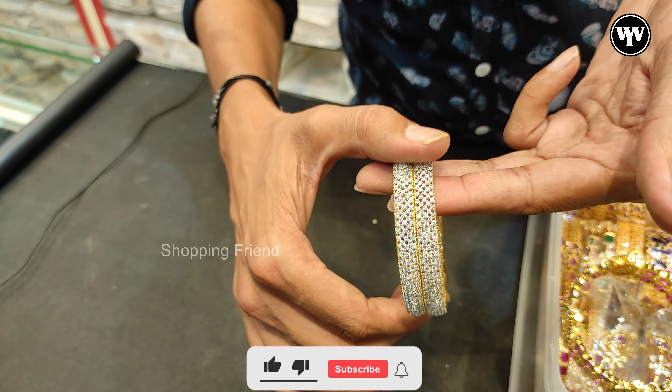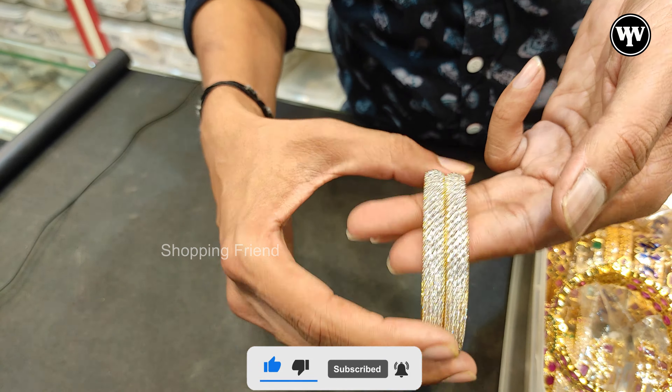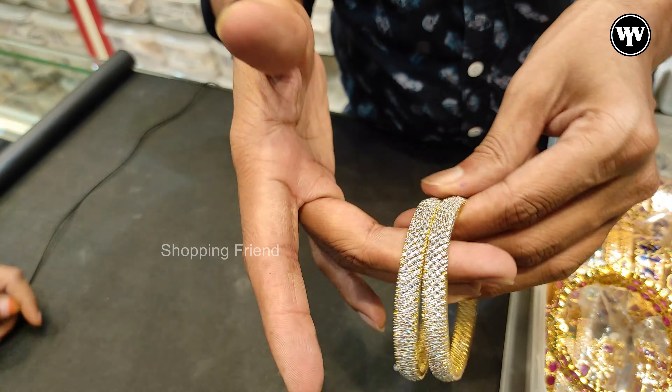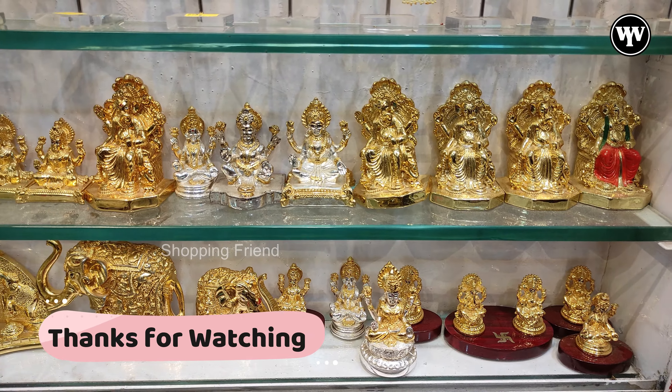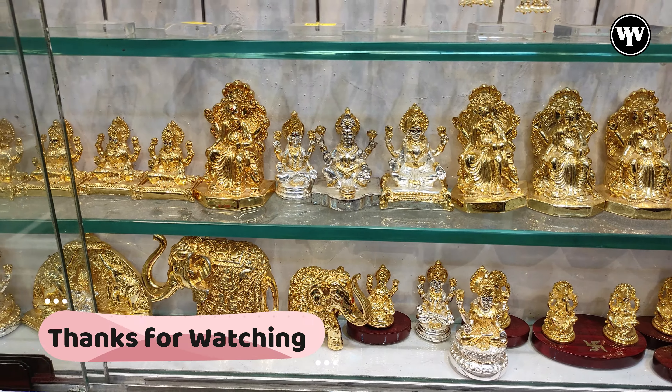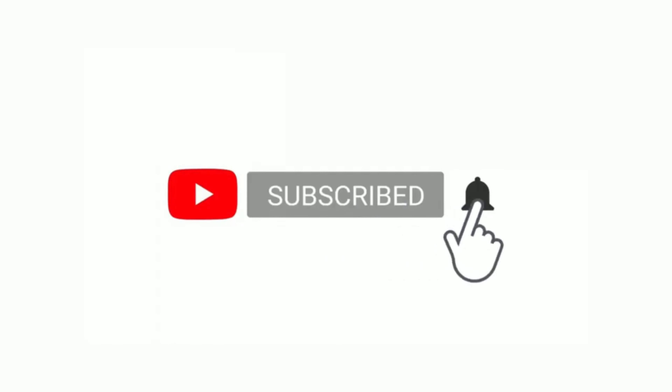Free service is included. Sizes available are 22, 26, 28. Prices are $4,000 and $2,000. Also available at $5,000 and $1,000 in different sizes.